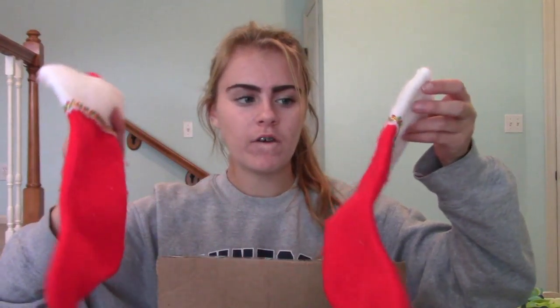Oh, stockings! My dad made these for us when we didn't have our stockings because they were packed away in boxes and we were still not ready to unpack. Aw, this is so cute.